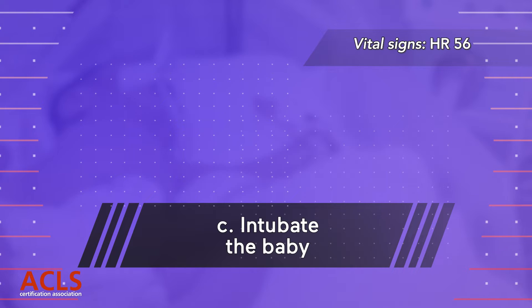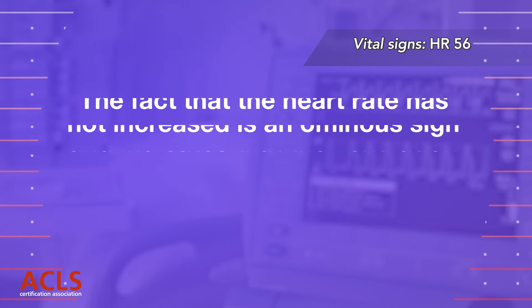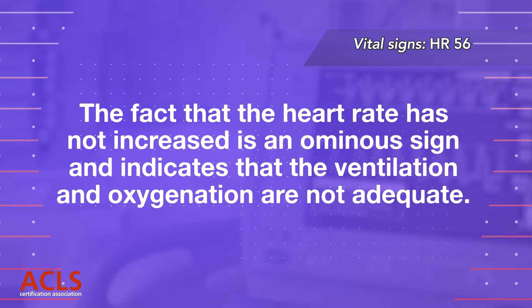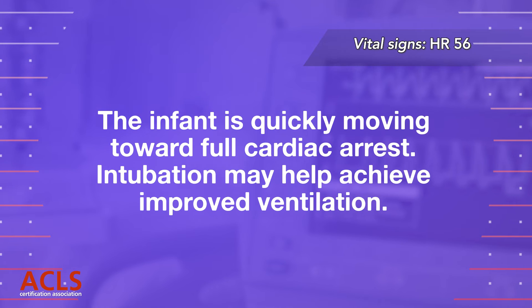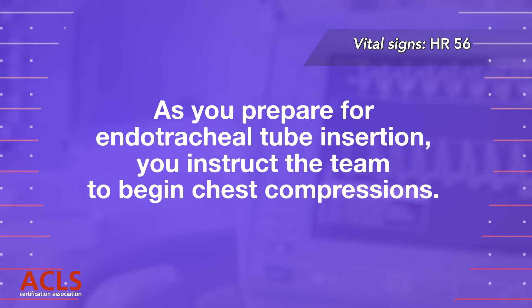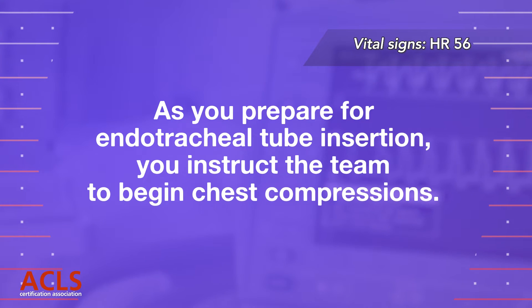Correct answer C: Intubate the baby. The fact that the heart rate has not increased is an ominous sign and indicates that the ventilation and oxygenation are not adequate. The infant is quickly moving towards full cardiac arrest. As you prepare for endotracheal tube insertion, you instruct the team to begin chest compressions.